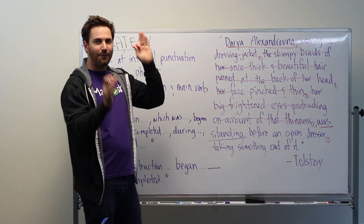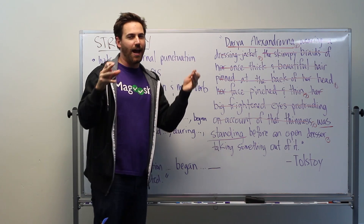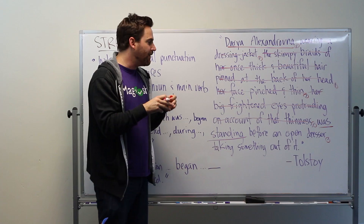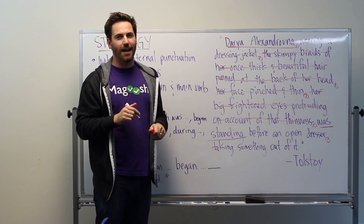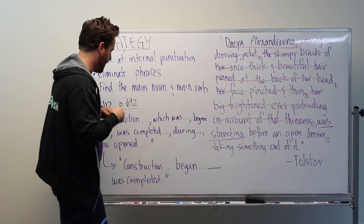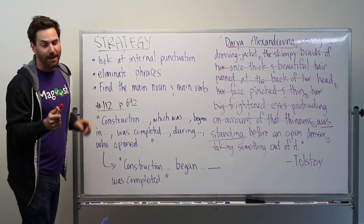So that's the key: find those start and stop points, decide if something is describing something else, and if it is, you have a good chance of getting rid of it. So let's take a look at an actual GMAT question.